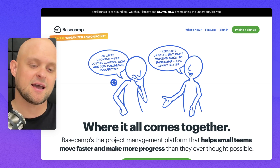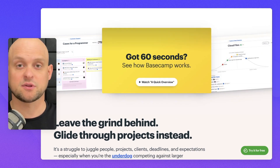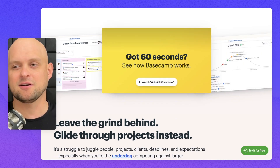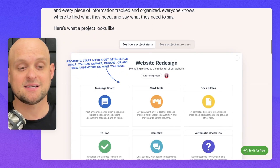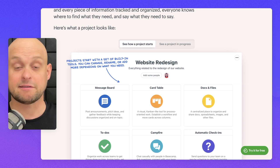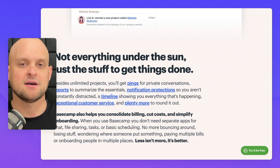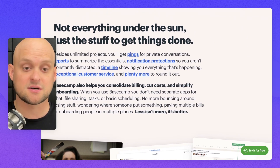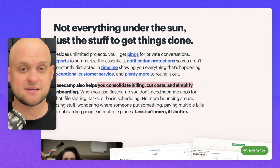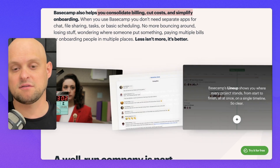Moving on to number three — basecamp.com. This is a really unique landing page with a style very similar to a ClickFunnels type landing page — a super sales-pitchy style. They use big fun fonts, large text sizes, and little call-outs with a playful font. Rather than being brief and to the point, they basically talk you through the whole process. There's a lot more content and links, and they're utilizing different font weights, colors, and spacing to call your attention to specific bits of content.